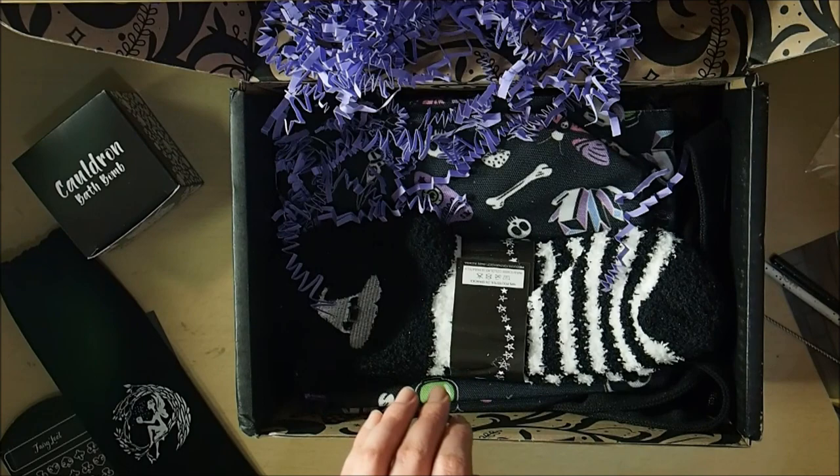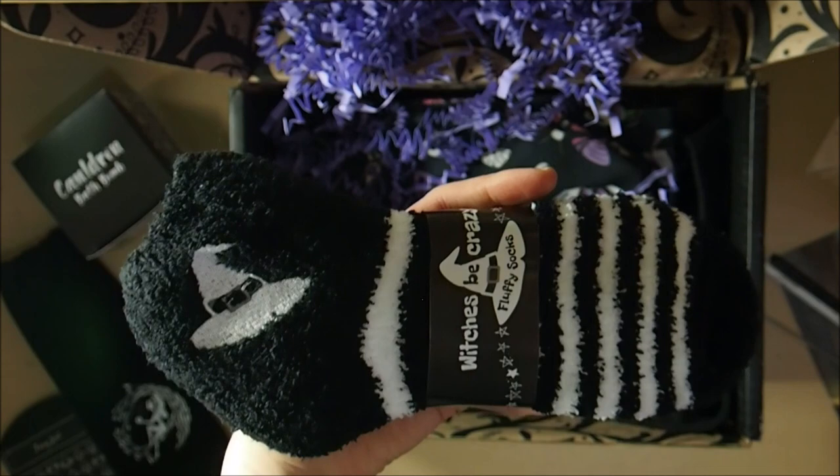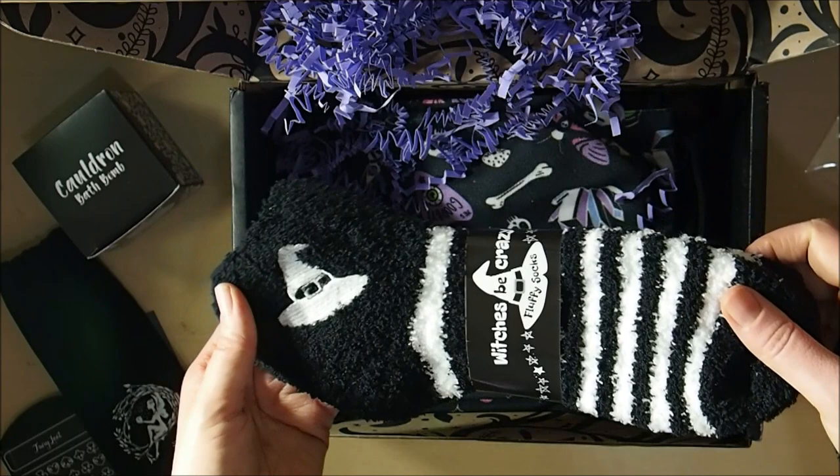Next we have Witches Be Crazy fluffy socks — black and white fluffy socks with a witches hat on the top of them. Always awesome to have.